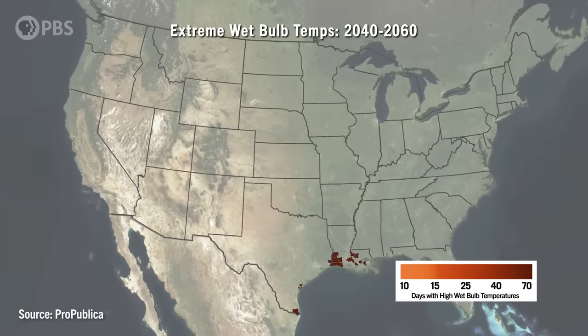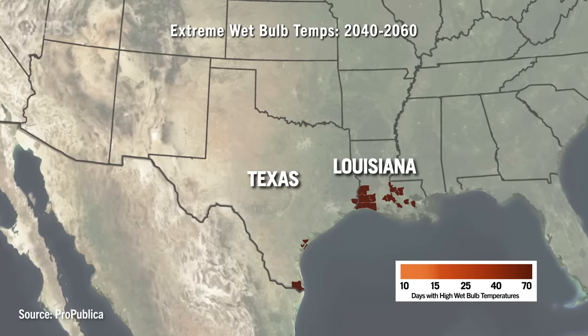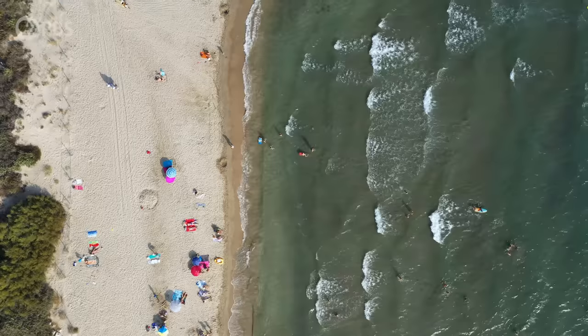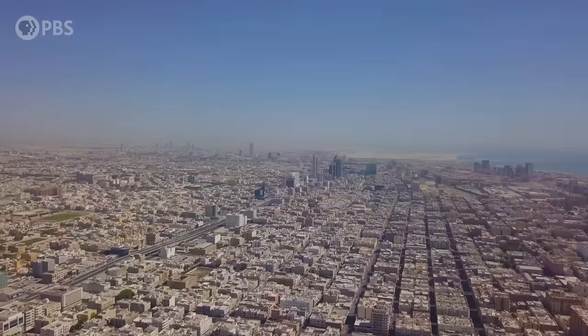14 counties in the U.S. received a 10 out of 10 risk score for wet bulb temperatures in a recent analysis. We're going to look at where they can happen and the conditions that it takes to create a wet bulb event, including the highest wet bulb temperature ever measured on Earth.